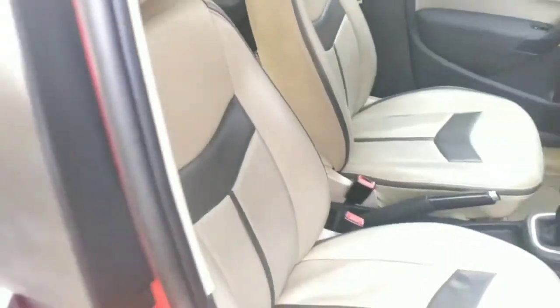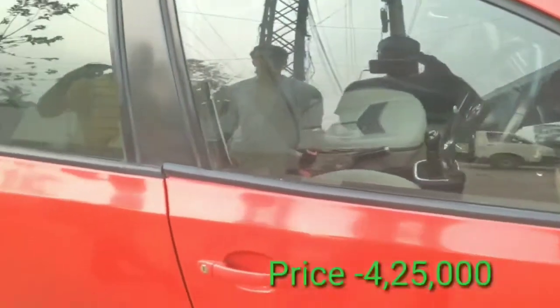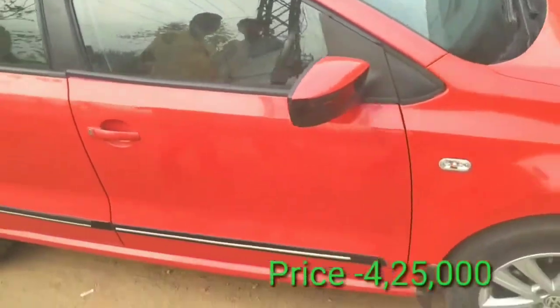The car is in neat condition with 80,000 km on the odometer. The price is 425,000. If you are interested, you can contact us and there is room to negotiate.